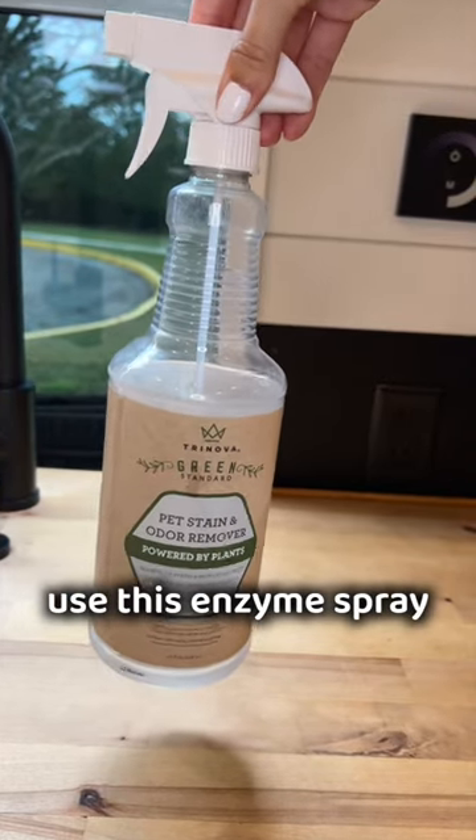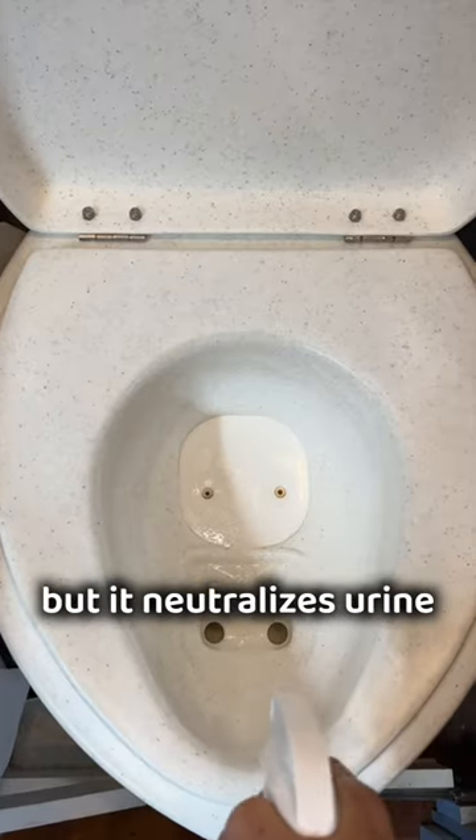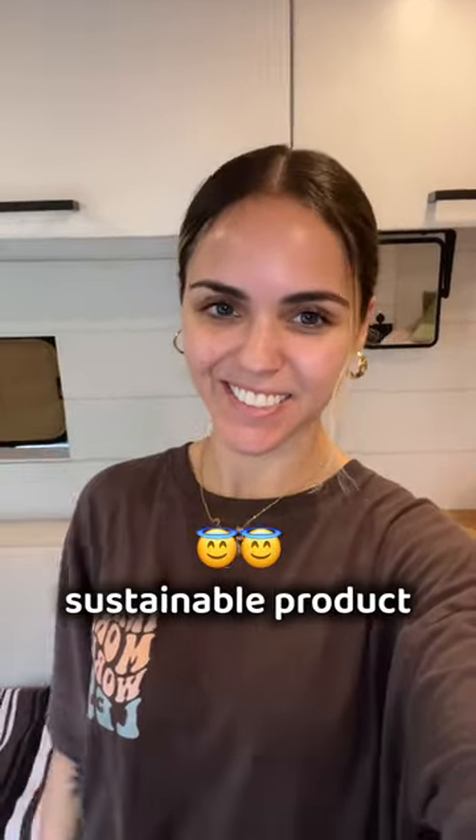I almost forgot, we also use this enzyme spray from Amazon to spray the toilet bowl after we pee. It's meant for pets, but it neutralizes urine and it smells really good. Please let us know if you have any sustainable product recommendations.